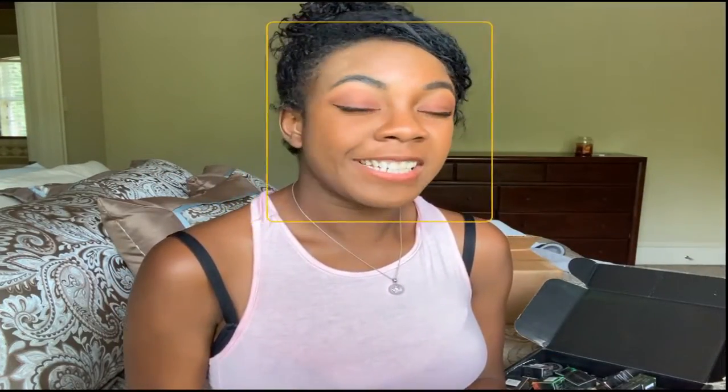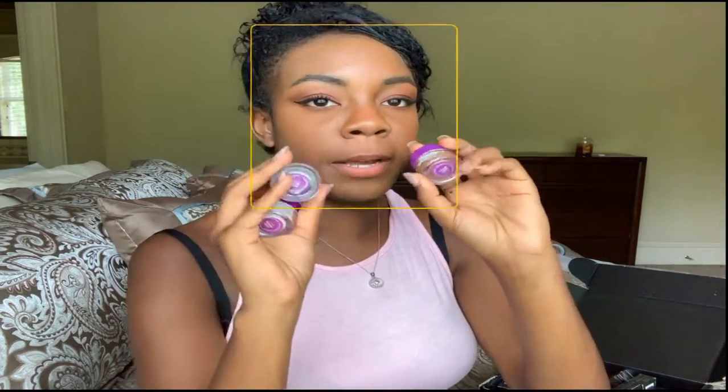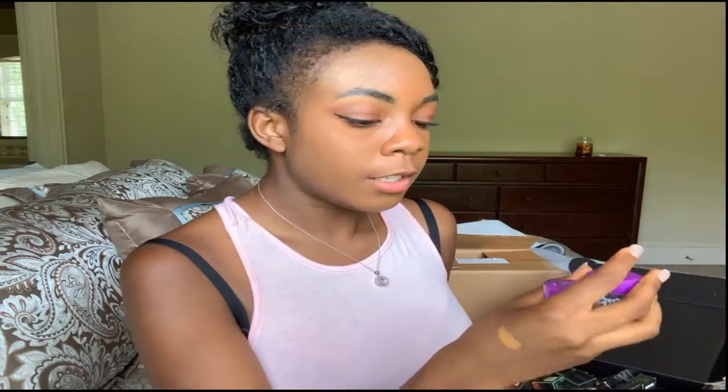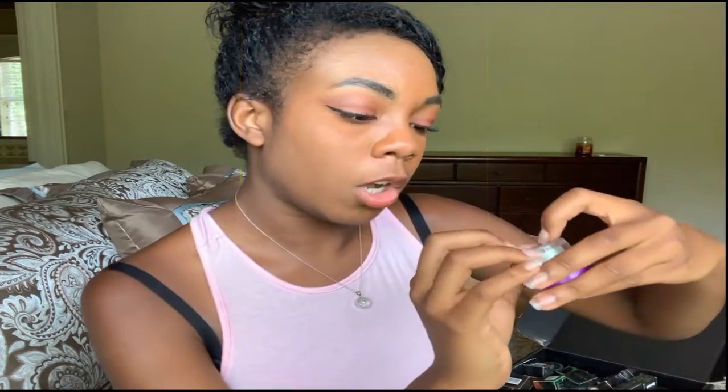These are a lot of different eyeshadows. The first eyeshadow I'm going to be showing you guys is the Crystal Baller. We got three of them, so I don't mind going into detail with this one. The first color is called Disco Inferno Glitter. It definitely lives up to its name because it is pure glitter. This is something you would obviously wear for like a party or something fancy — not an everyday thing.